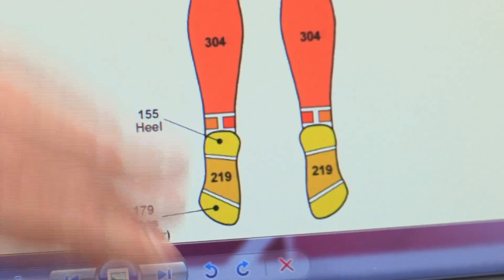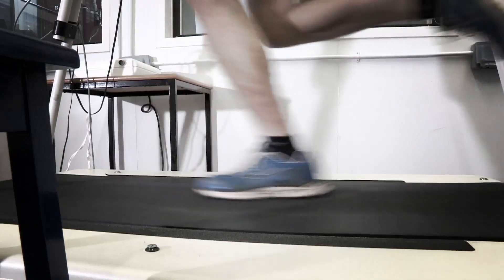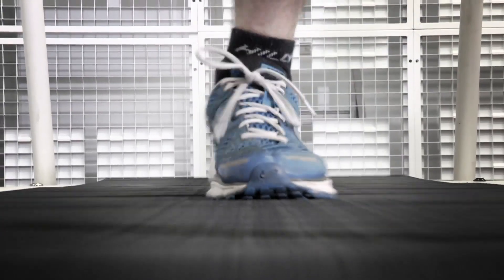What about my feet? Surprisingly enough, feet sweat a lot less than we think. Usually we have feet in shoes, and that of course encapsulates the sweat, and that's why we think they're very sweaty. But when we exercise, feet sweat only about a fifth of the rest of your body. So we now know that Chris's feet are not the sweatiest part of his body. But are they the smelliest?